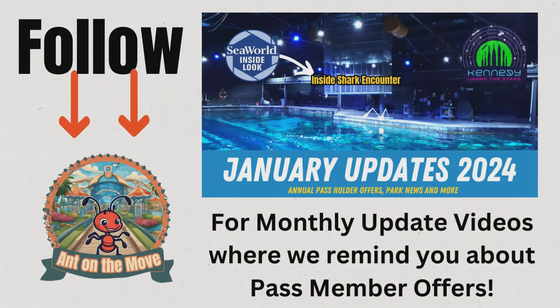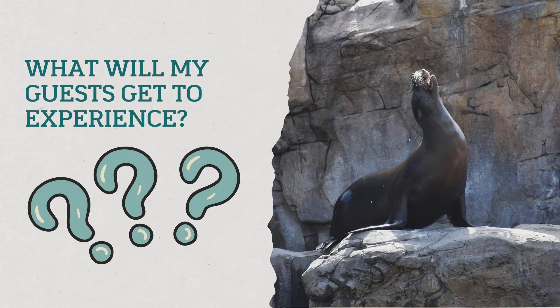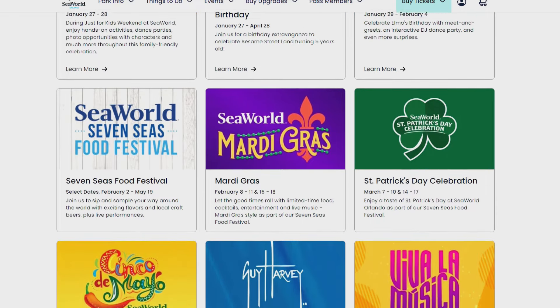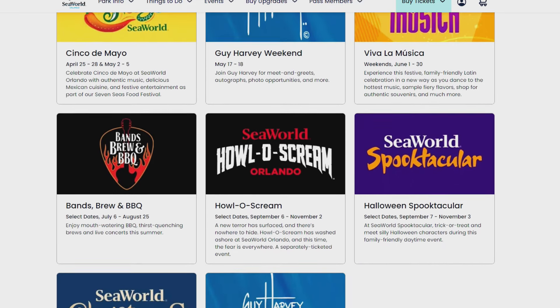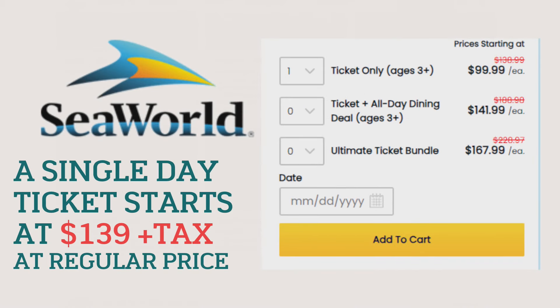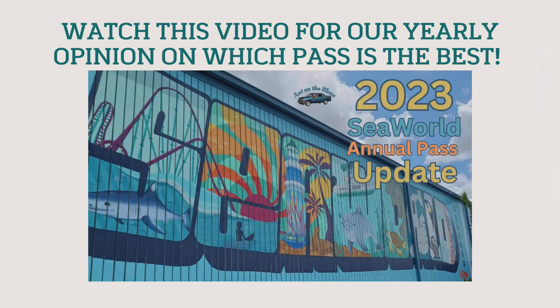There are also times when Sea World will offer pass holders the ability to purchase one or more tickets at a very discounted price. Your guests get to experience all the rides, attractions, shows, and seasonal events, though they will not receive any discounts on food, drinks, merchandise, or experiences. Do remember that the Sky Tower and paddle boats are an additional charge. Currently a single-day ticket to Sea World Orlando starts at about $139, so getting two to six free guest tickets a year is a tremendous amount of savings — consider that when choosing which annual pass to purchase.